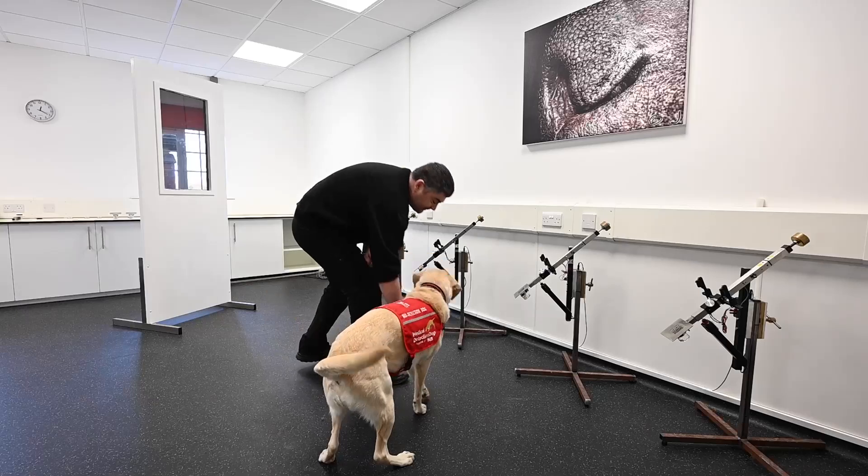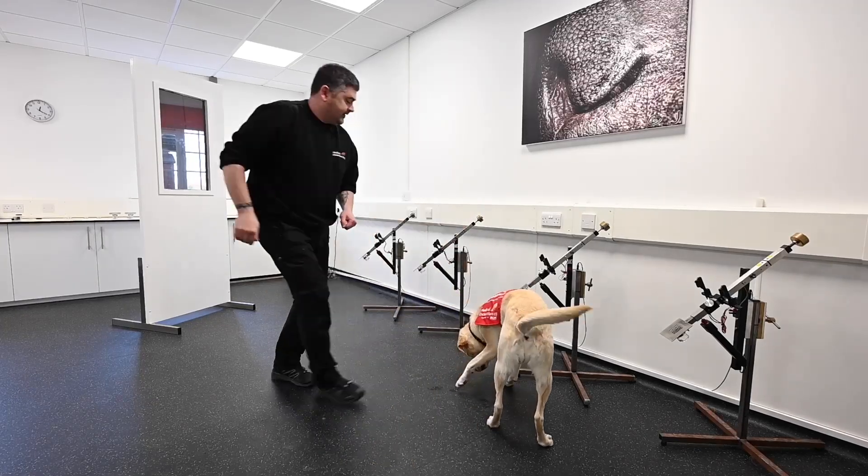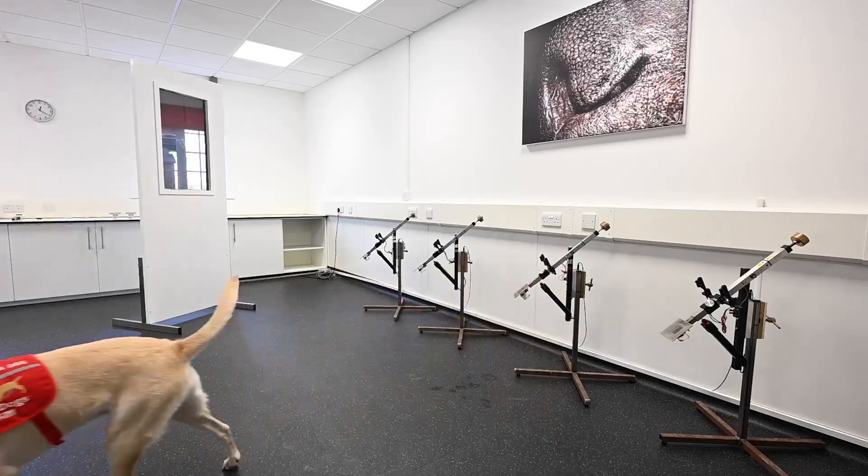The clicker is an audible signal the dog is going to hear when it knows it's done something correct. We start things quite simple — when the dog is sitting, when it's downing, when it recalls — and then we progress to searching for a toy, and we may cut that toy up and hide it to make it more difficult to find. Every time the dog is successful it will hear this audible sound, and that helps the handler know when to give the reward.